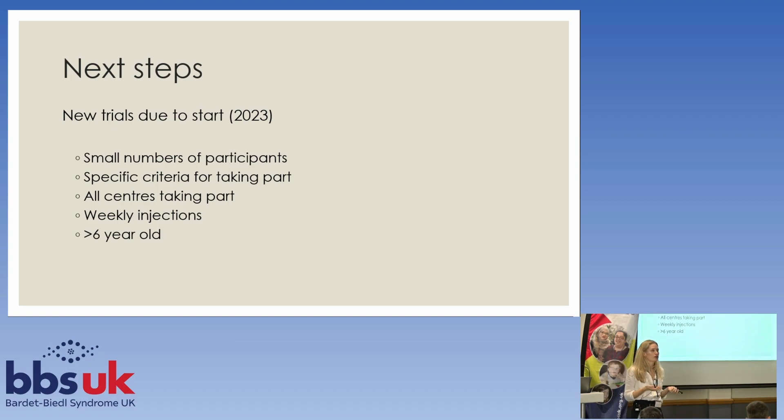This is going to be a slightly different trial because it's going to be a weekly injection rather than a daily injection. That's because Rhythm, the drug company who developed this, have developed the drug to a point where they can give people weekly injections rather than daily injections, which I think is a big advantage. It will be for people who are over the age of six.